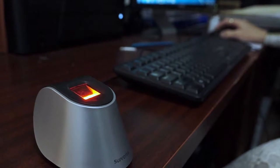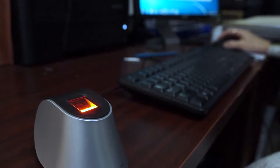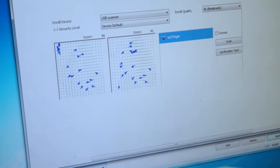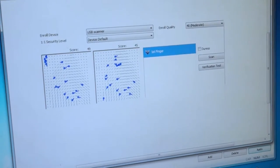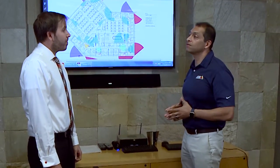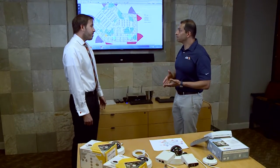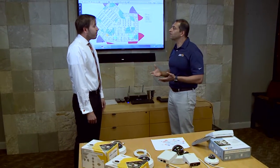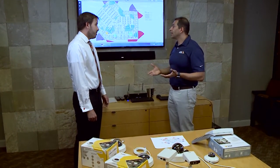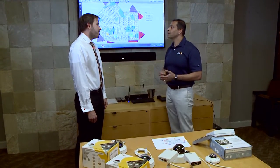With the AXIS cameras, the installation went super smoothly. They got everything up and running within a day, and programmed them into the Milestone software for recording and playback. We're able to protect the office of today, but also the office of the future. The system is upgradable, scalable, and flexible. In conjunction with Milestone, we'll be able to make it even more intelligent in the future with more ACAPs. Overall, the building is a much safer place — we have better control of who's coming in and when, and camera footage of the entire building.